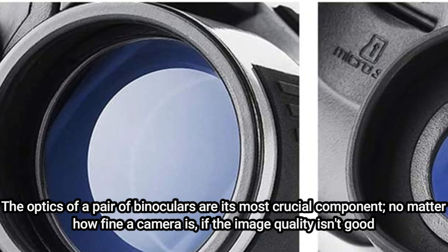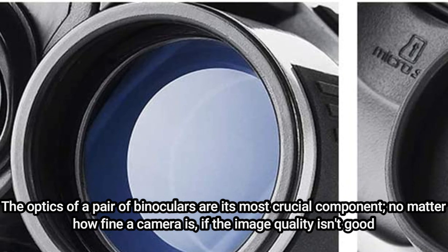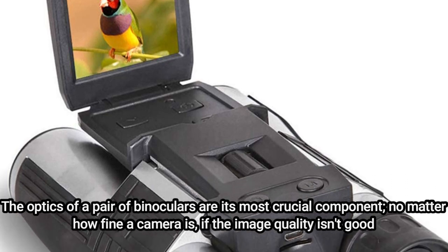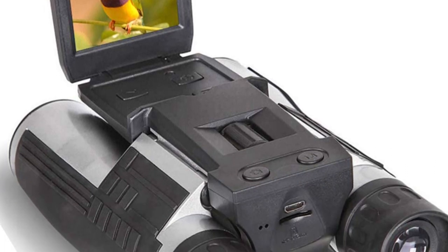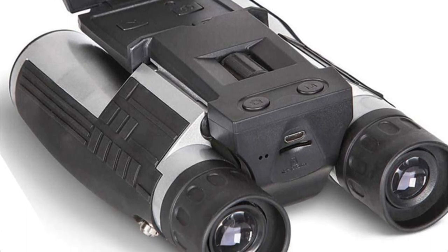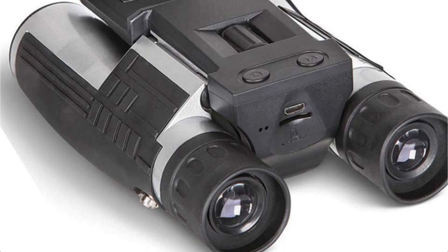We feel that this product's optics, which make use of Bach 4 Prism technology, are impressive for its price range. Although you won't get the same glare reduction, contrast, or brightness out of a pair of high-quality binoculars, these also frequently run quite a deal cheaper. We really have nothing to grumble about given the pricing.